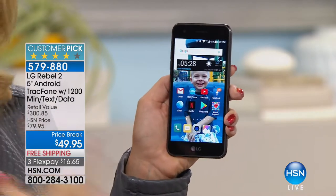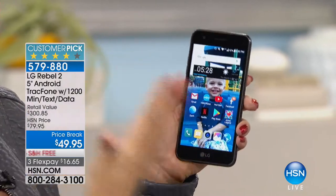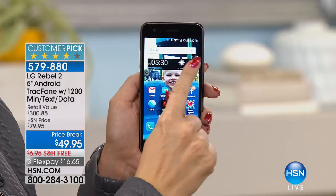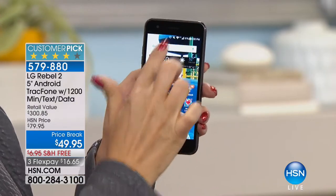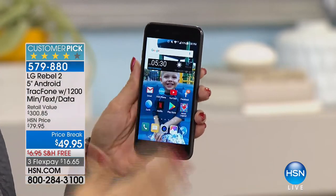Android Marshmallow — one of the latest operating systems out there — simply means you have your Google bar right here at the top with a little microphone, so you can speak to your phone using the power of your voice.